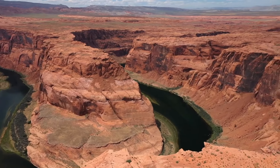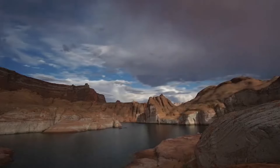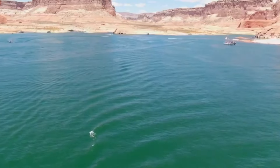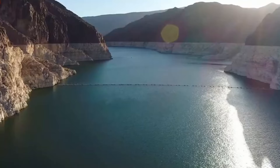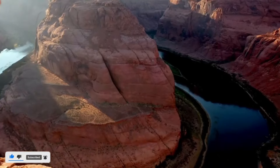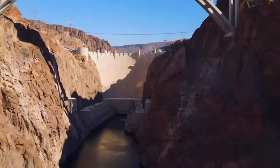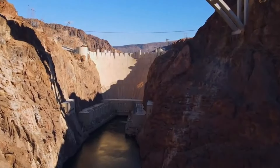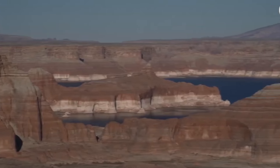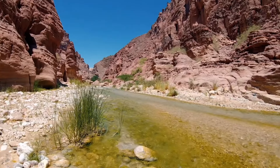This issue adds another layer to the ongoing concerns surrounding Glen Canyon Dam, which has already been at the forefront of discussions about the diminishing Colorado River. Experts fear that Lake Powell could drop to levels where water can't pass through the hydropower turbines, which generate electricity for about 5 million people across seven states. If the water level falls even further, it could prevent any water from passing through the dam, blocking the flow into the Grand Canyon downstream.